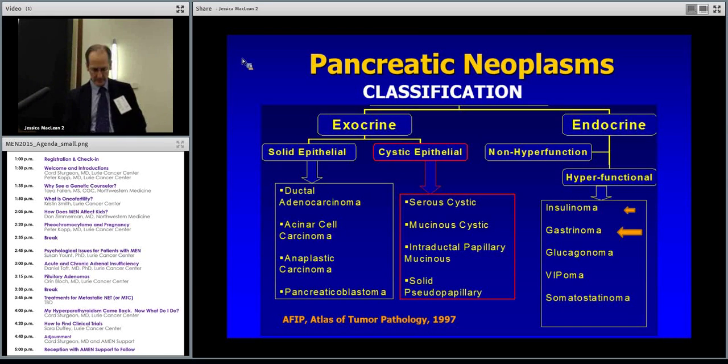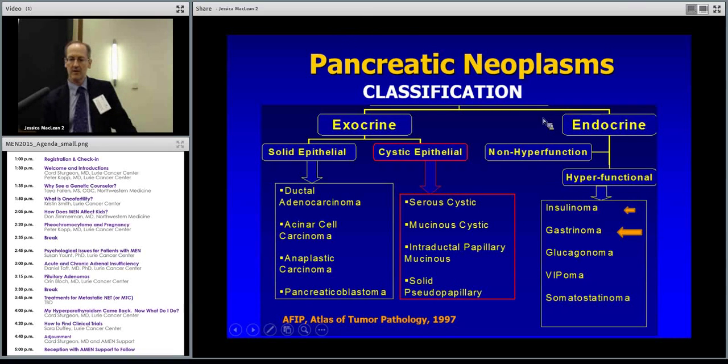Just to put it in context — talking about the endocrine tumors and the ones that are functional, that make stuff, make hormones — but that's a smaller percentage of the pancreas tumors. The vast majority are on the left side, and even of the endocrine tumors, the majority are non-functional, over 80 percent. The functioning ones are less common.